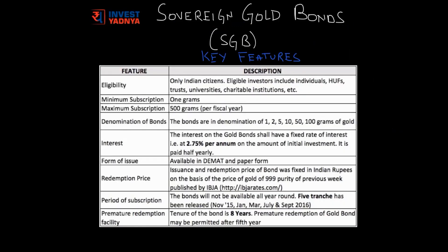Now let's discuss the key features of this scheme. Eligibility: only Indian citizens can invest in this scheme and not NRIs. Eligible investors can include individuals, HUFs, trusts, universities, and charitable institutions.